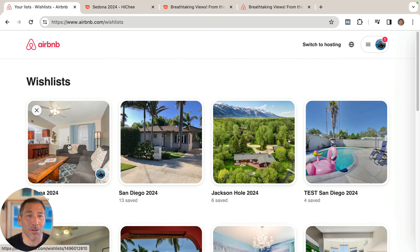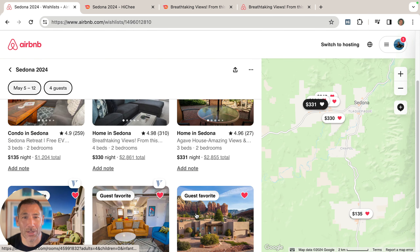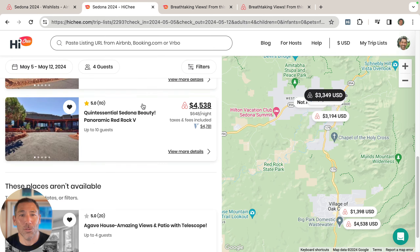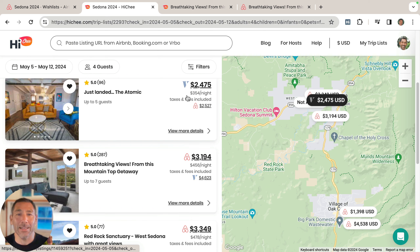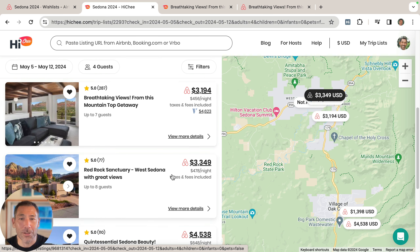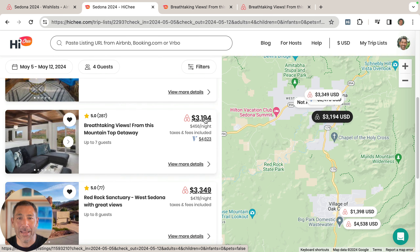This Triplist mirrors the list I've got — they call it the Wish List over on Airbnb. So I've got a Wish List over here for Sedona 2024. All of these listings over here are synchronized over to my Triplist. What's cool about being in Hi-Chi is I can see the price comparison between VRBO and Airbnb for those listings. In this case, that listing is only in Airbnb; in this case it's in both Airbnb and VRBO, and this one is quite a bit cheaper on Airbnb than VRBO.